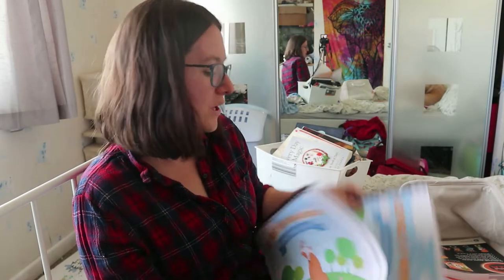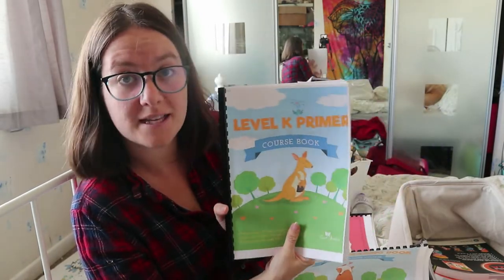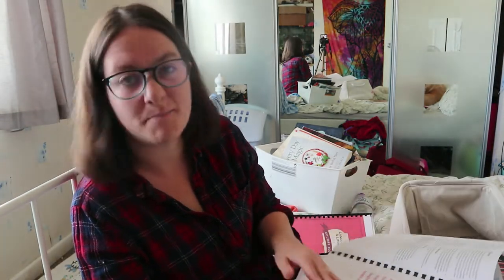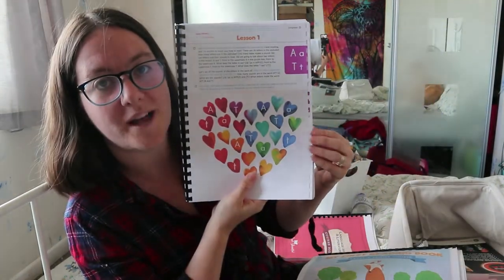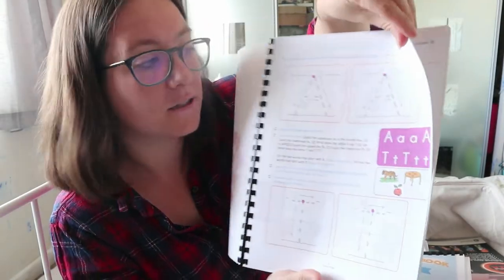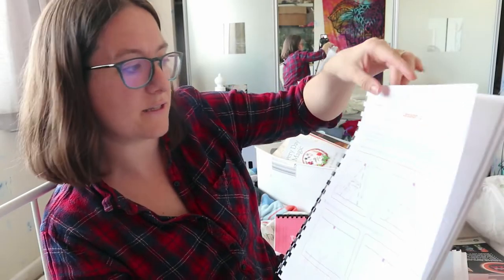Bessie is going to do the level K Primer, which is the step towards the level K content. I did have to buy this one — it's not free. The course book and reader together cost about £15 and it's well worth it. They recommend starting the K Primer when a child can sing most of the alphabet, knows the majority of letters and sounds, can count to 10, and knows basic shapes and colours. The lessons are very short — just one or two pages each.